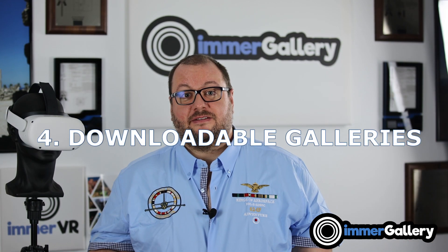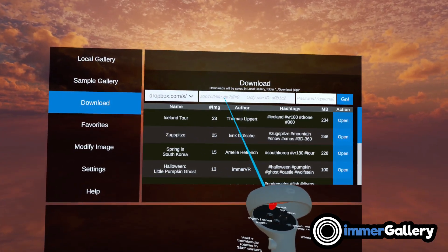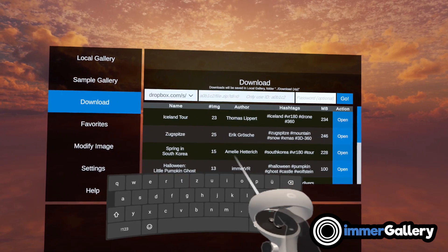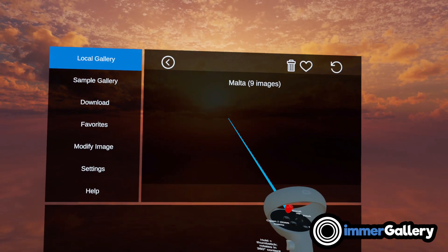Feature number four is that you can download galleries from others. Sharing is caring here — if you have a great gallery and want to share it with someone else, instead of sending it over email with complicated instructions, you can zip your gallery up into one file, upload it on a host, and give the URL to a friend who can directly enter it in ImmerGallery.